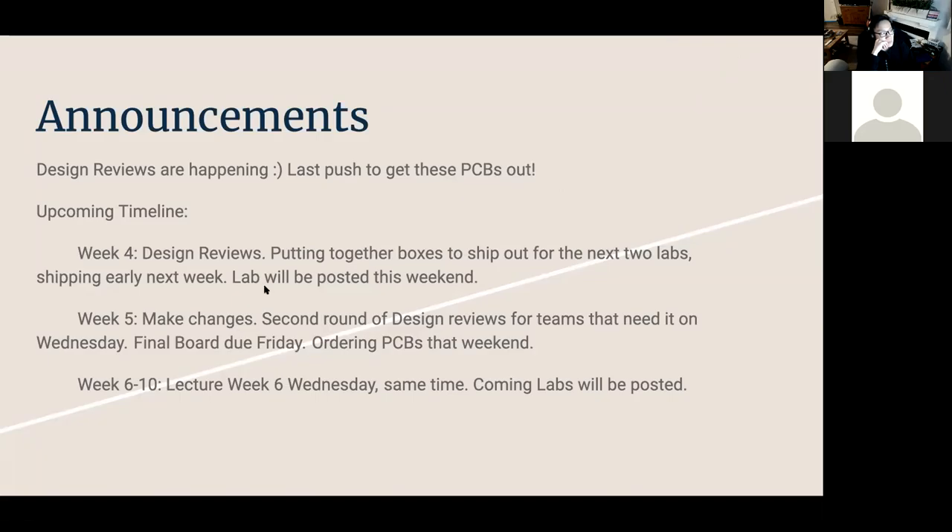Me and Erin this weekend, along with some other officers, will put together boxes and ship things out to you guys for the next two labs — it's kind of one lab split into two. We'll be shipping early next week, and the lab will be posted this weekend, possibly around Monday or Tuesday. You guys only need to touch on the lab after your boards are completed and your parts have arrived.